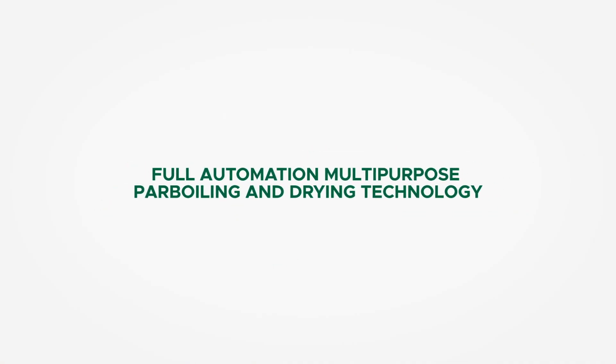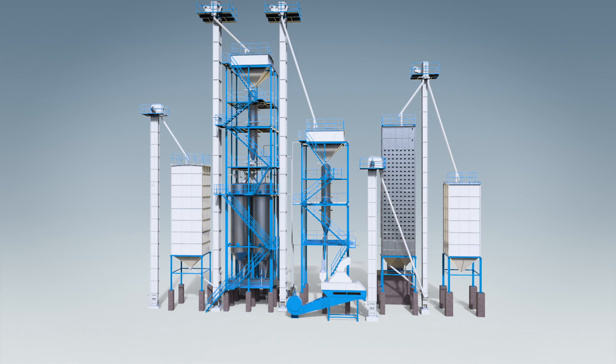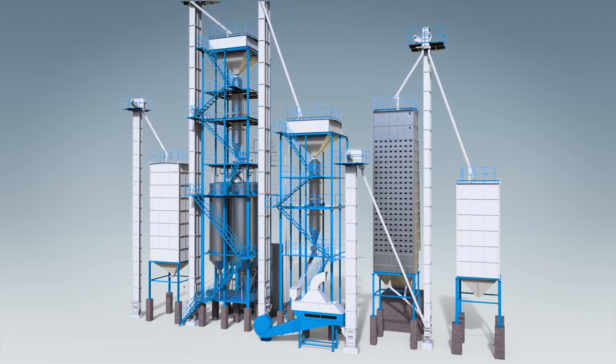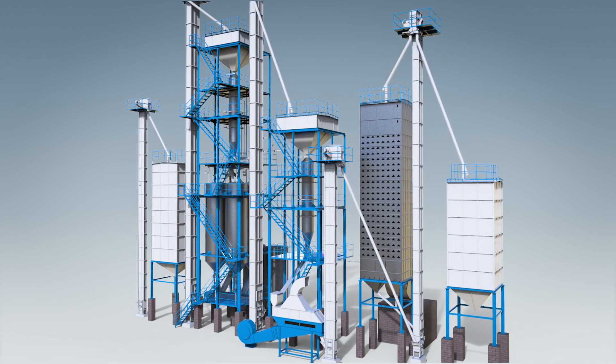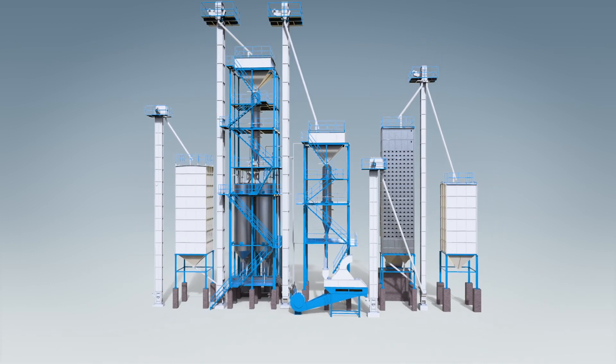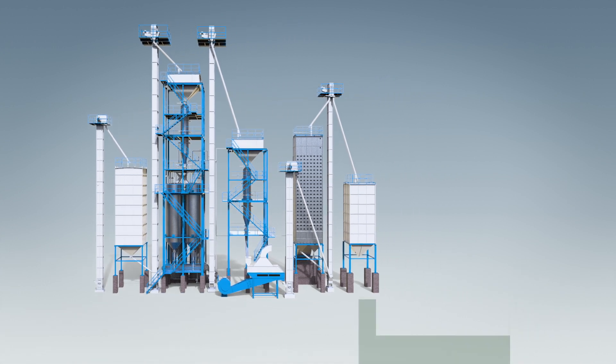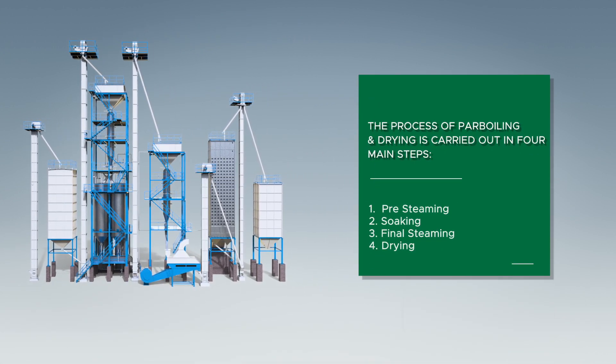AGI Miltek full automation multi-purpose parboiling and drying technology. AGI Miltek's parboiling system can produce even color grains of uniform quality. Our parboiling system ensures that the nutritional value is locked in and improves cooking quality. The process of parboiling and drying is carried out in four main steps.